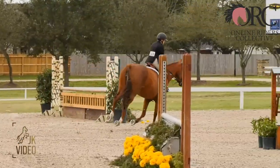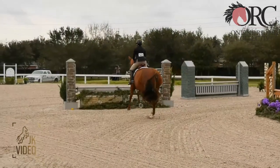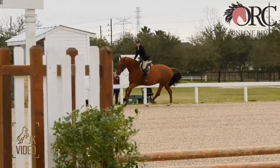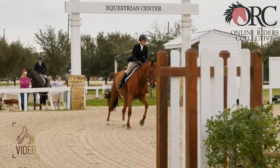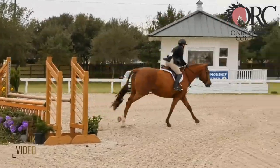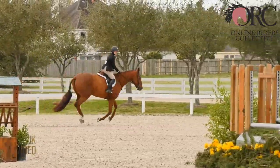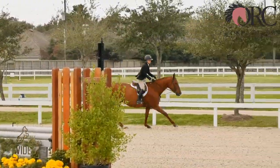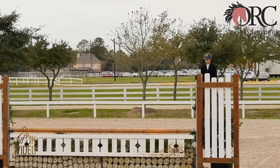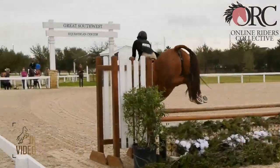Even in a hunter derby where you are really opening the stride, you don't want to overdo it. Now we have another normal round on a division here. Lovely first jump, great lead change, great across the diagonal. She has a beautiful canter, great lead change — gorgeous horse, I love her. Very good use of your corner.